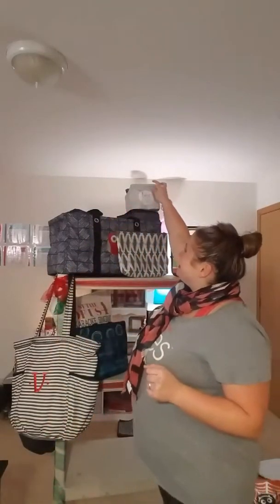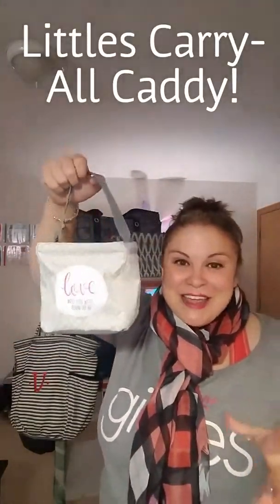First we're going to start with our Littles Caddy. This is just a great little gift basket for anyone. You can see it's a nice size. It does have this cute little cinch thing on the back here, which is really great for a gift card. So this is our Littles Caddy.